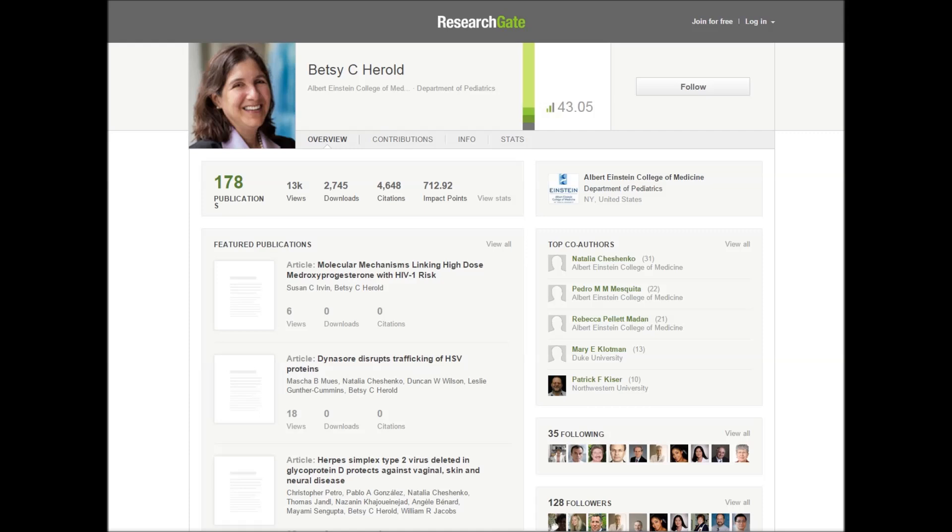And despite years of effort, scientists have not yet developed an effective vaccine to block the infection. But now, by removing a component of the virus coat, a protein called GD, Betsy Herold has made viruses that can fully protect animals against infection with either the cold sore type 1 strain of HSV, or HSV2, the genital variant.